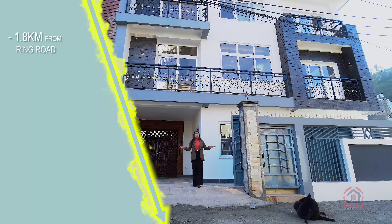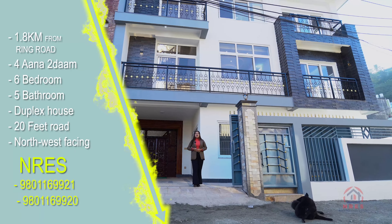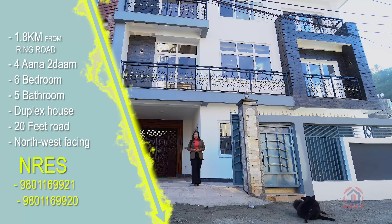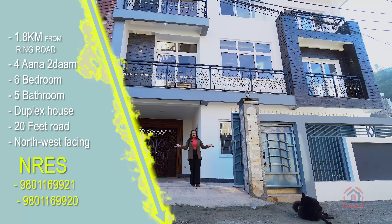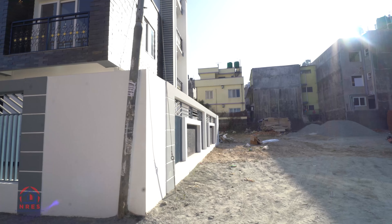Now talking about the site: total 4 and 2 aana land area. This house is built on approximately 34 square feet. The site is north-west facing — north portion and west portion — and you can access the road on both sides at 20 feet.